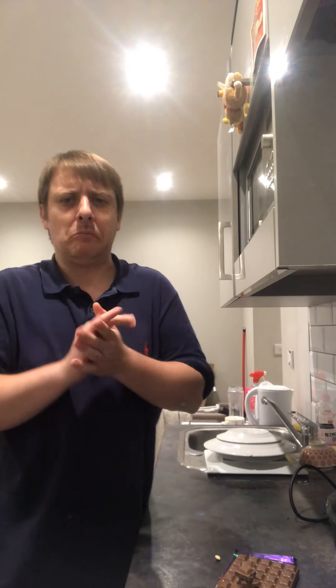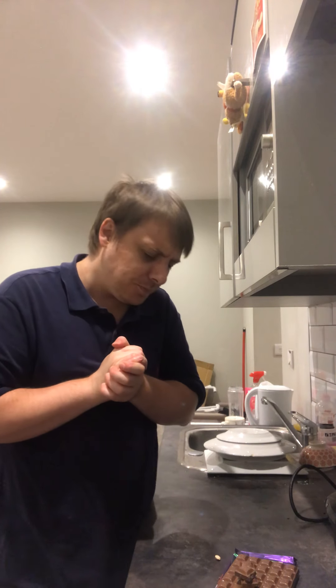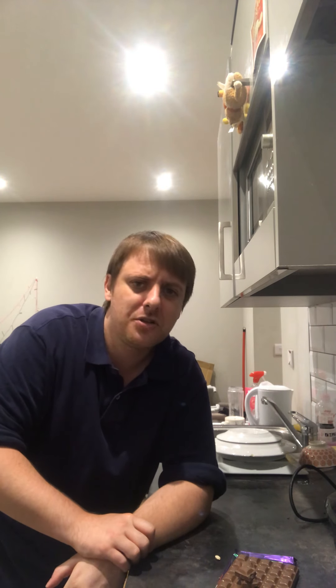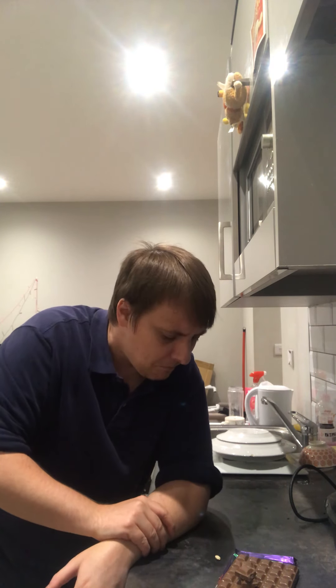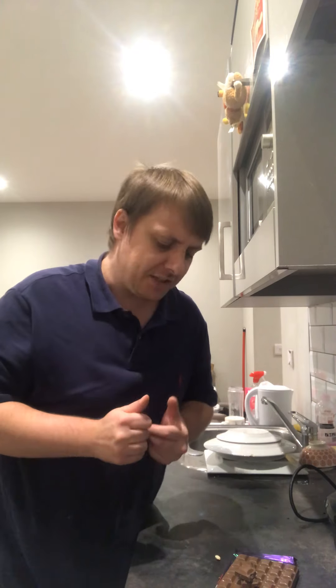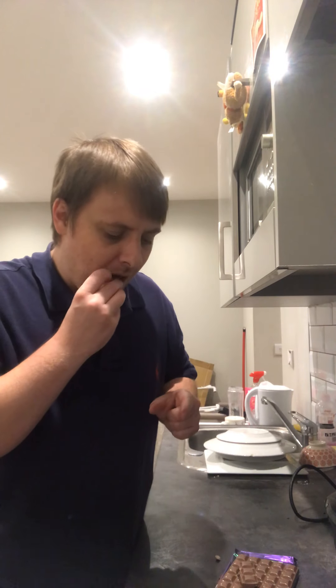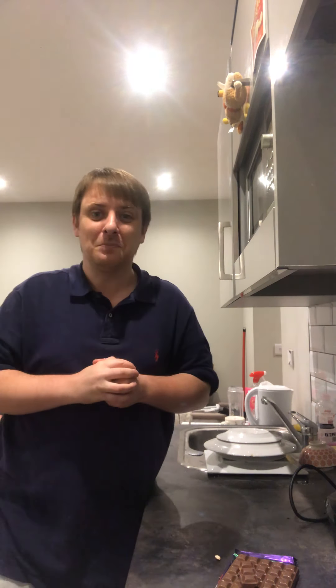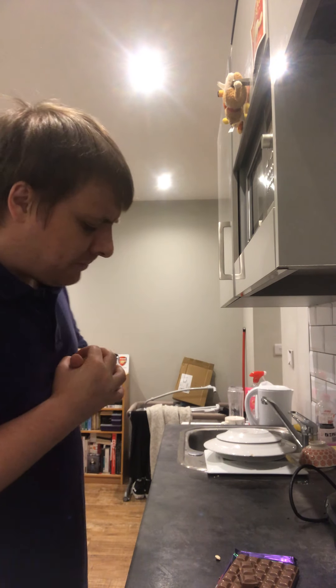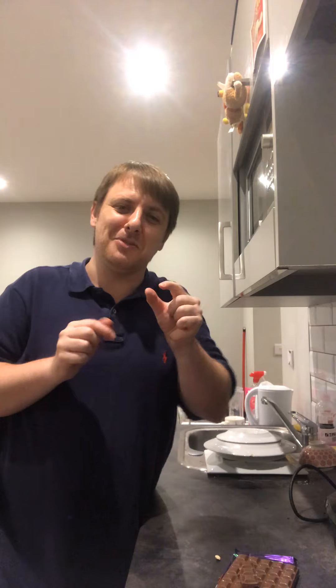Lovely. Now they say they have a glass and a half of milk in each bar, and you really can taste the milkiness of the chocolate, added with a little bit of raisin and a little bit of nuts. One more little slice — mmm, oh, I've got a raisin! Oh lovely. One piece you get a little bit of raisin, the next piece you get a little bit of nut — absolutely amazing.